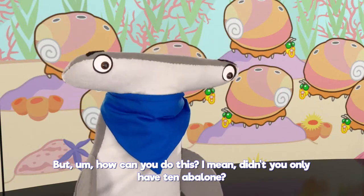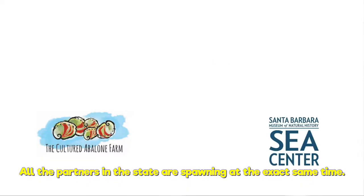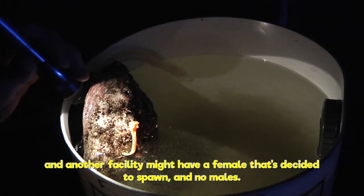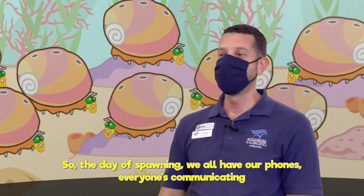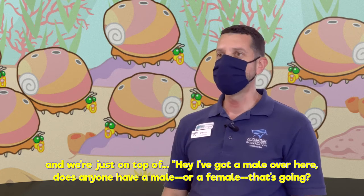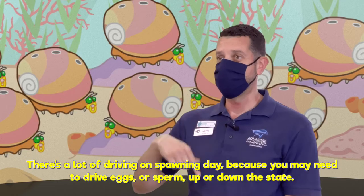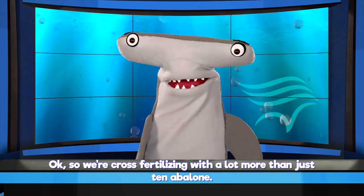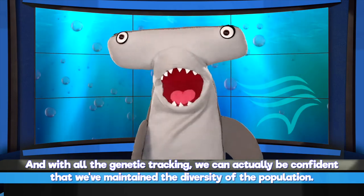When we do a spawn, it's not just the Aquarium of the Pacific — all the partners in the state are spawning at the exact same time. These animals only spawn about once a year. The Aquarium may have a male spawning and no females, and another facility might have a female and no males. So on spawning day, we all have our phones, everyone's communicating: 'Hey, I've got a male over here — does anyone have a female going?' There's a lot of driving on spawning day, because you may need to drive eggs or sperm up or down the state. So we're cross-fertilizing with a lot more than just 10 abalone, and with all the genetic tracking, we can be confident we've maintained the diversity of the population.